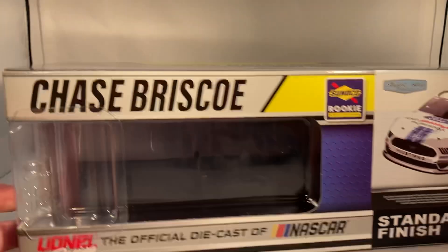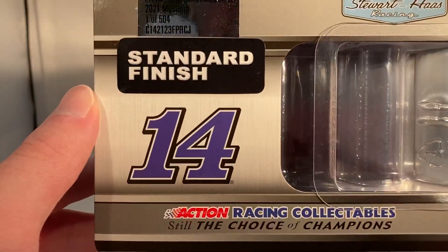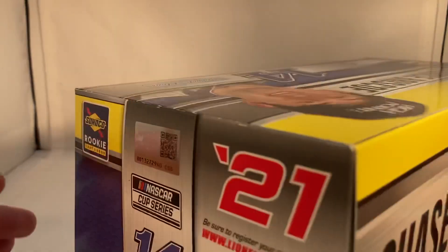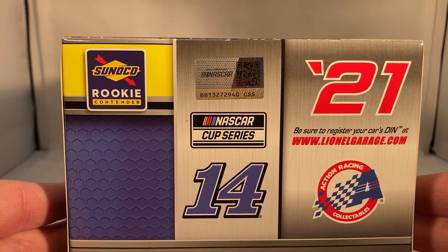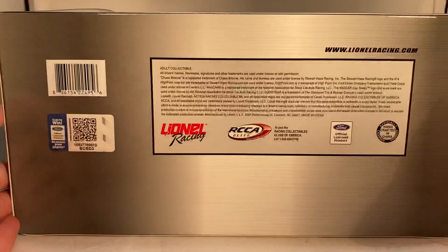You've got the Chase Briscoe Sunoco Rookie contender render of the car right there. Stewart-Haas Racing standard finish — they made a total of 504 of these. Stewart-Haas Racing standard finish, number 14, Chase Briscoe, number 14, Stewart-Haas Racing, 2021 NASCAR Cup Series, Sunoco Rookie of the Year contender, Action Racing Collectibles — and of course your copyright and such on the bottom of the box.